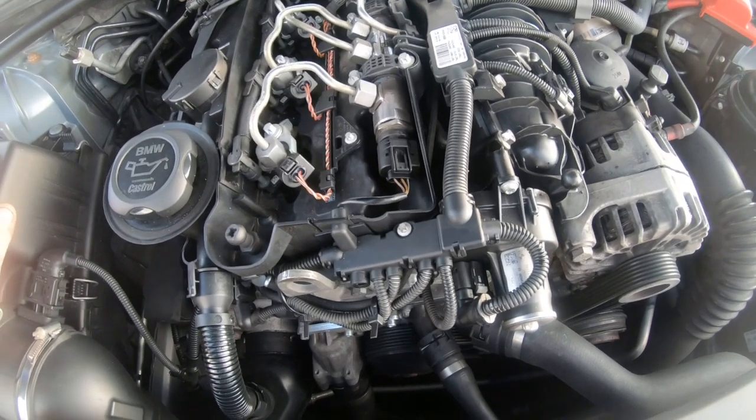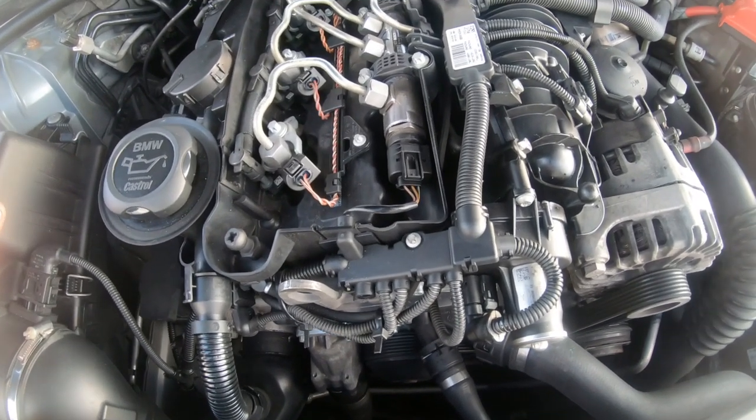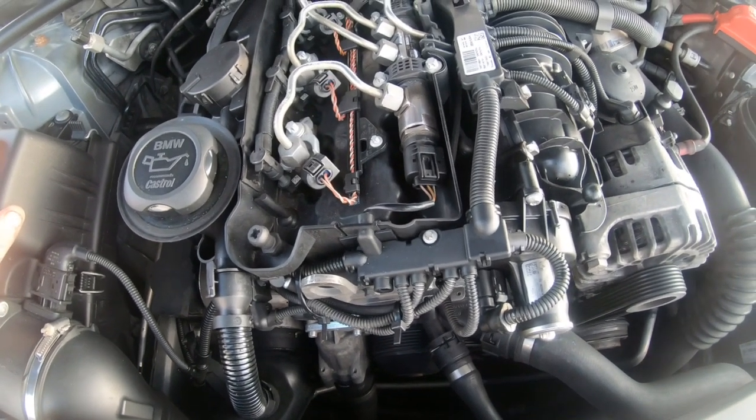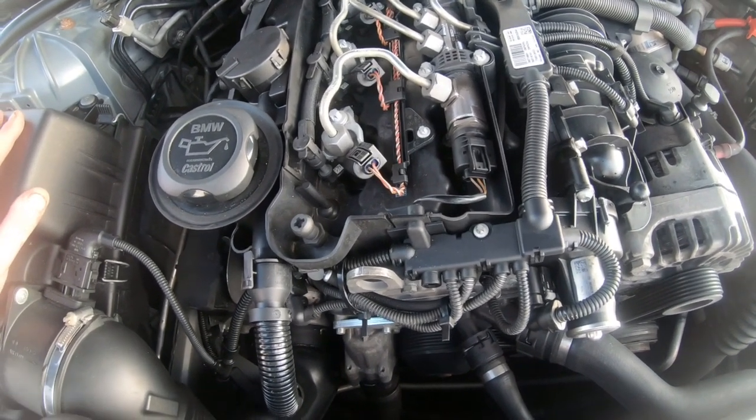This also applies to the 118d, 120d, and 116d — they all run on the N47 engine; the only difference is the power output. This is a diesel engine making 170 brake horsepower as standard, and this is the LCI model so it has more than the previous ones.